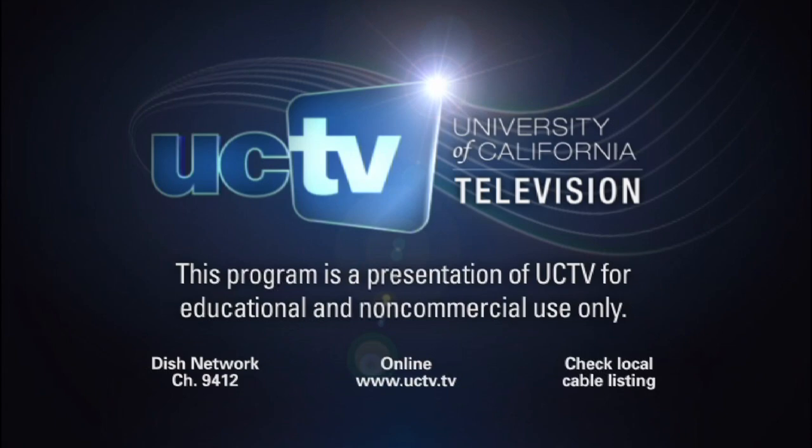This program is a presentation of UCTV for educational and non-commercial use only.